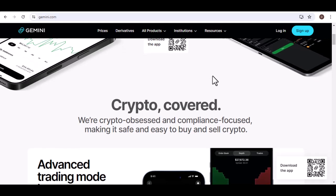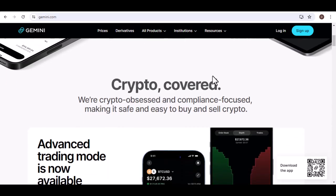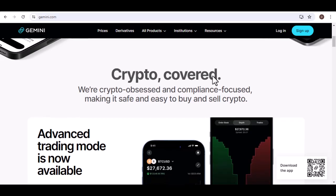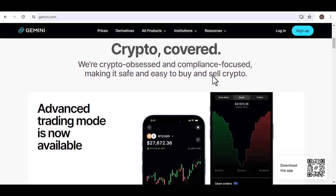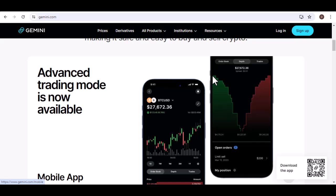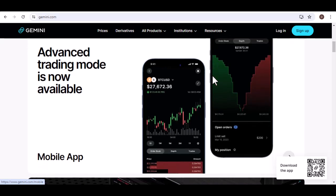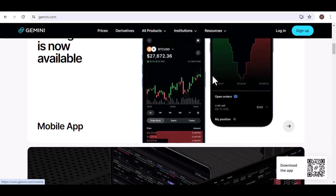So, what's the minimum Bitcoin withdrawal on Gemini? As of the current date, it's a specific BTC amount — however, this can be influenced by factors like your account type, location, and Gemini's policies. Remember to familiarize yourself with Gemini's withdrawal process, fees, and security measures to ensure a smooth and safe experience. By understanding the minimum withdrawal requirements and taking necessary precautions, you can confidently manage your Bitcoin holdings on Gemini.